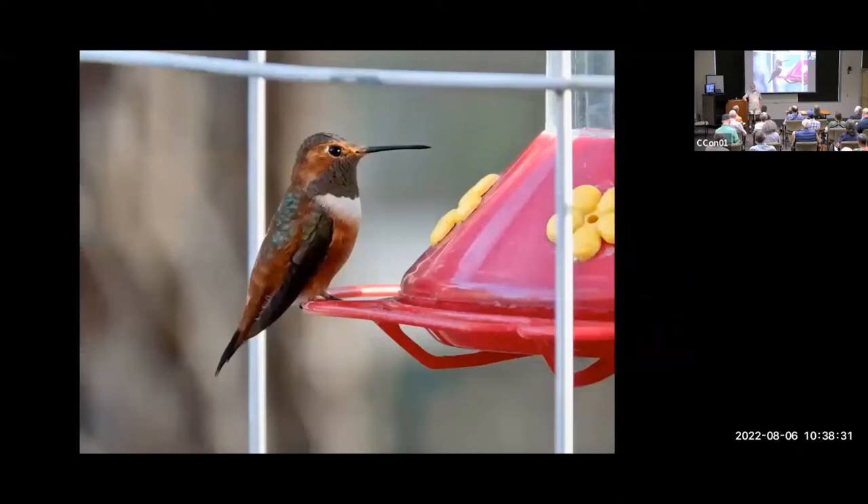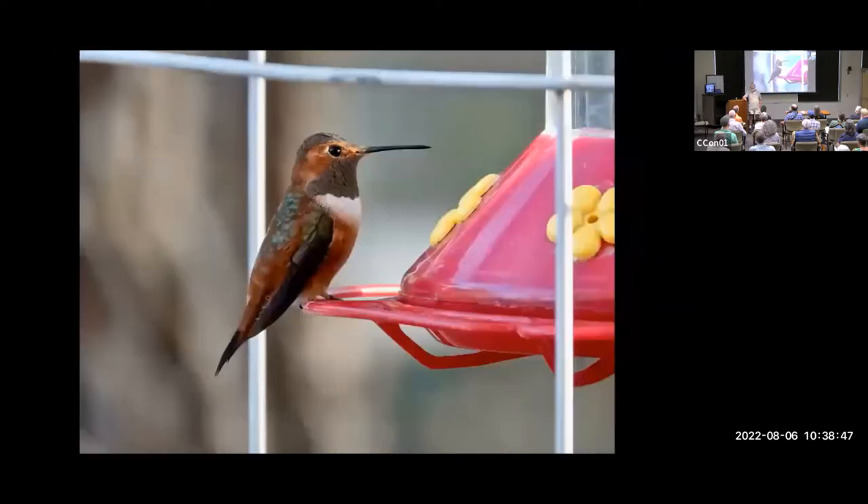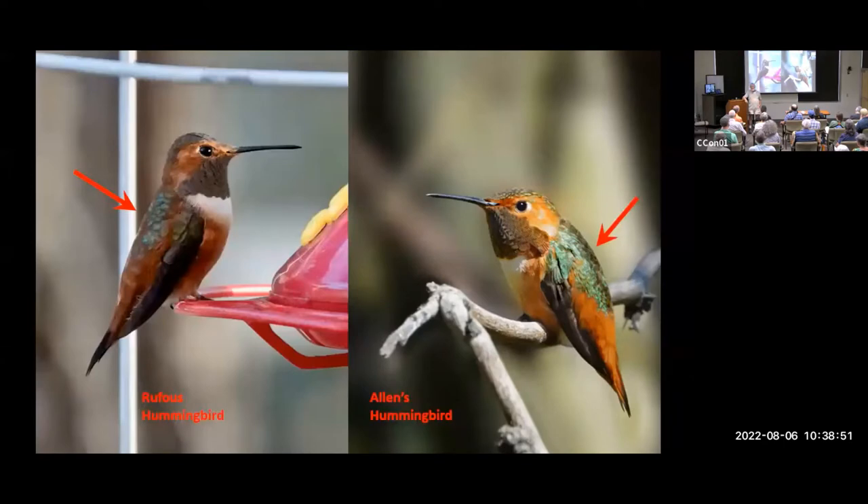This is a male Rufous — notice how much red it has on its face. Here's a male Allen's; notice its back is more solidly green than the Rufous. Posture is also a clue — the Allen's is hunched over a little more — but you can't rely on posture because it changes continuously. However, in Arizona, according to Susan Wethington, we have no records of an Allen's hummingbird with less than 50% green back, and no records of a male Rufous with over 50% green.